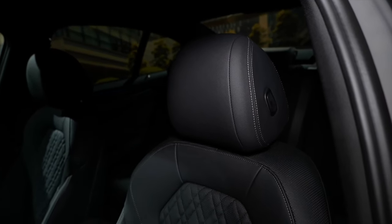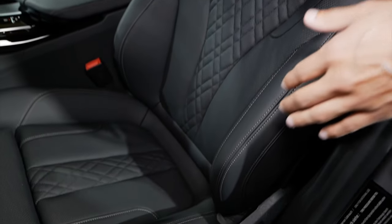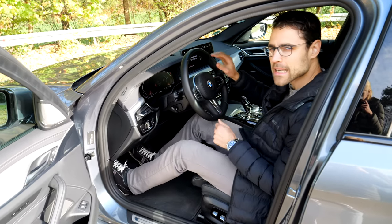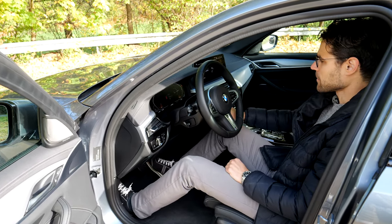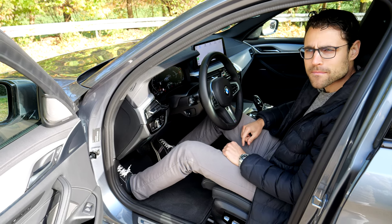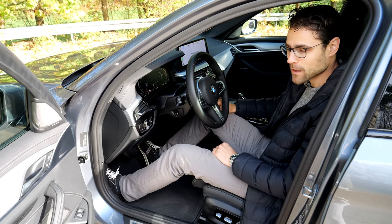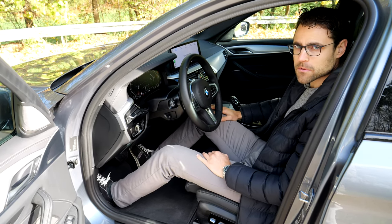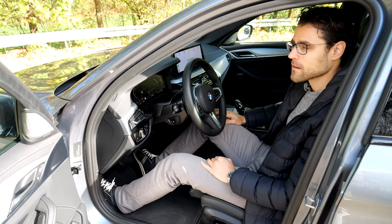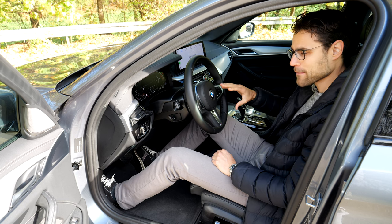The seats here are also animal skin, but perforated Sensatec is available for both 3 and 5 Series — a really great surface, soft, brings more comfort, and is breathable. It's also now standard in most markets. The seating comfort in the 5 Series is really good. When you start the engine, the steering wheel comes down — a comfort feature. Headroom: plenty, no problem, and panoramic roof is available. The front seat comfort here definitely goes for the 5 Series.